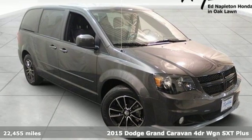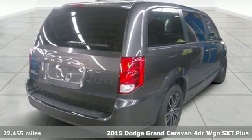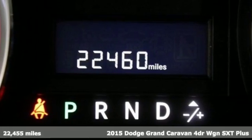Here's a 2015 Dodge Grand Caravan. Every Dodge delivers a signature thrill. A great vehicle is comprised of great features like these.